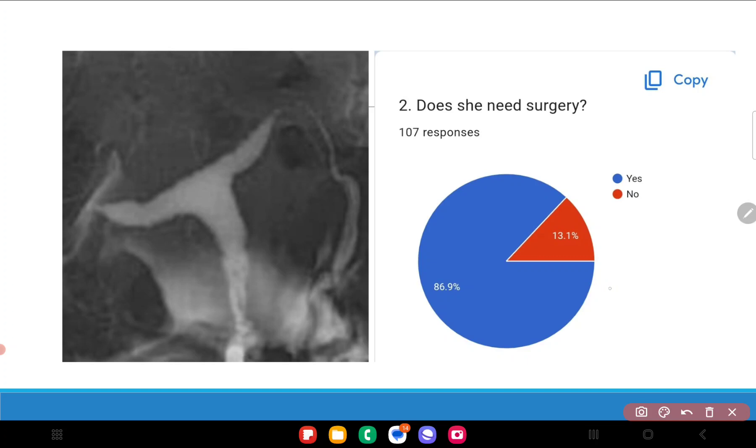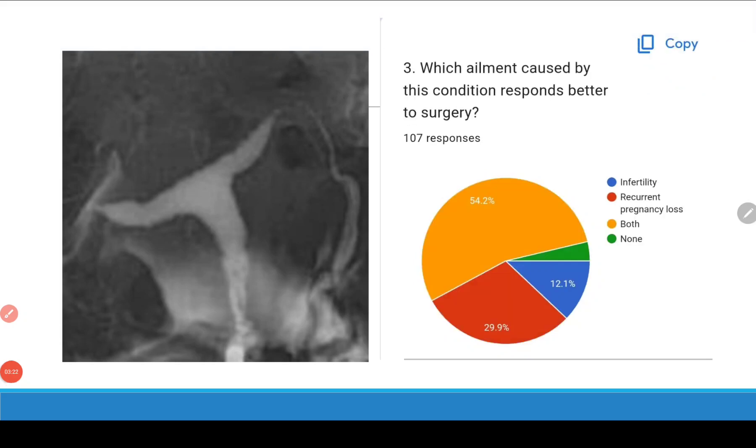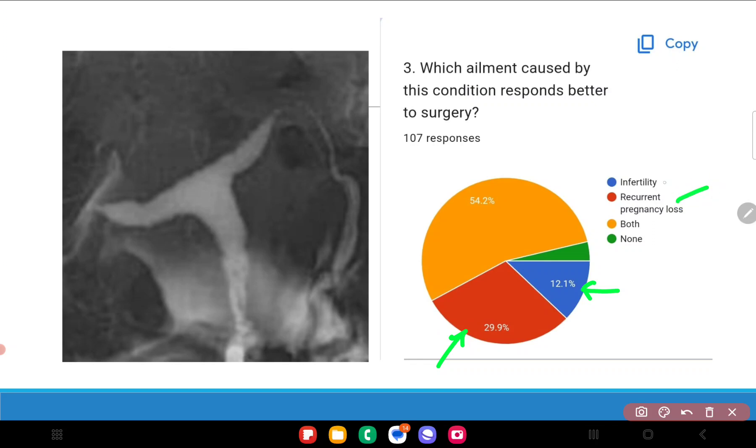The third question asked which condition caused by this anomaly responds better to surgery. Some mixed responses: 12 percent said infertility, 30 percent said recurrent pregnancy loss, and 55 percent said both will benefit. I agree with the majority opinion here as well.